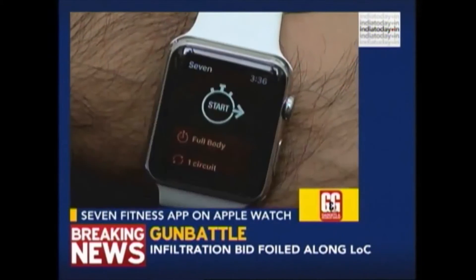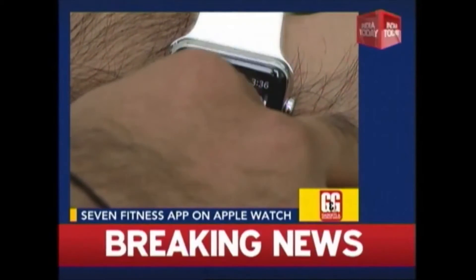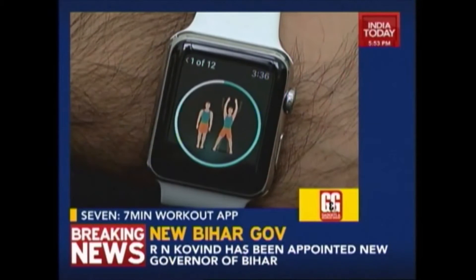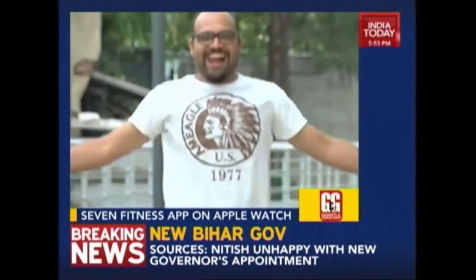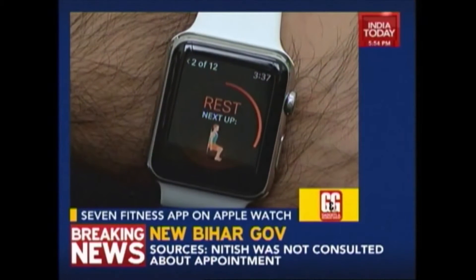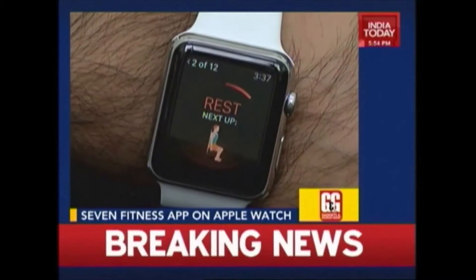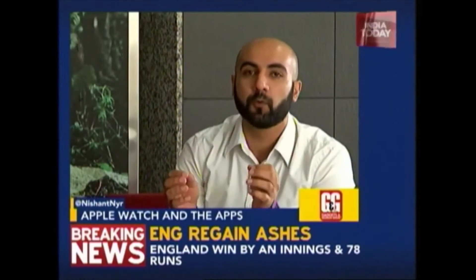Last but not the least, we have Seven, an app for the fitness enthusiast. This app has become immensely popular because of its quick seven minute workout. With the smartwatch app it becomes much easier to use — you are relieved from the hassle of keeping your phone in your hands while working out. Quick workouts have now become even quicker. So we've listed some really cool and useful apps that show the potential of Apple Watch, and it's just a matter of time before more developers release much more useful apps and make the Apple Watch even more appealing.